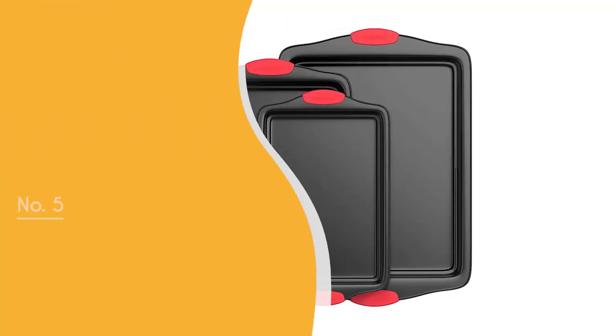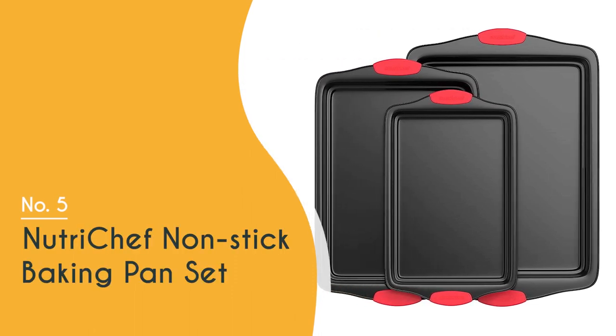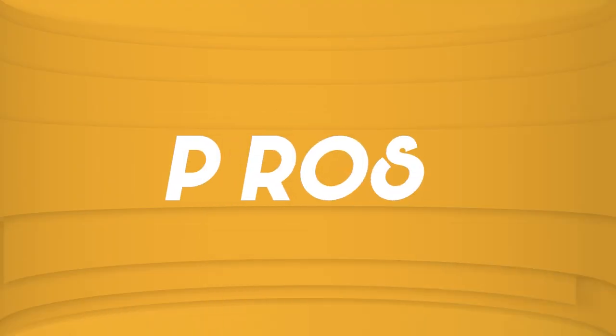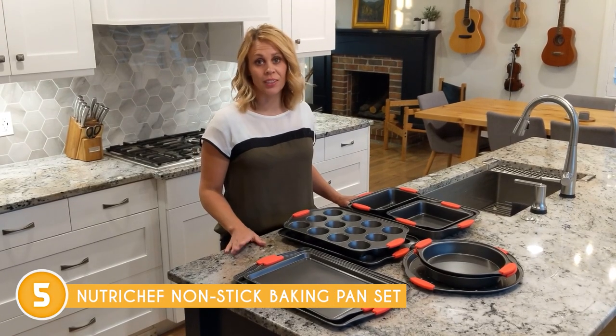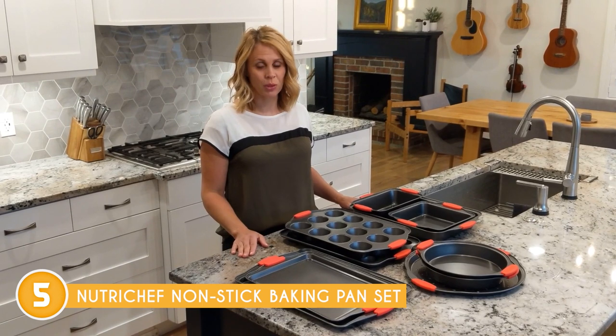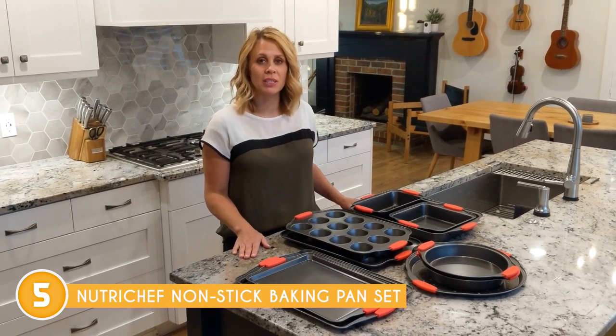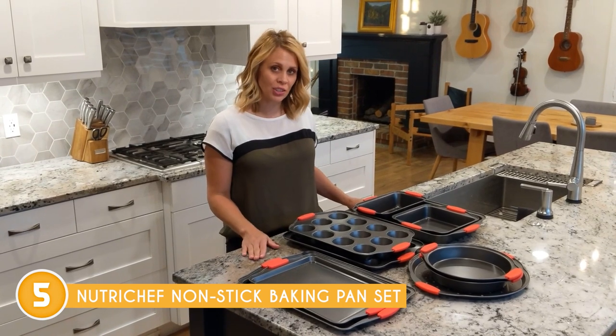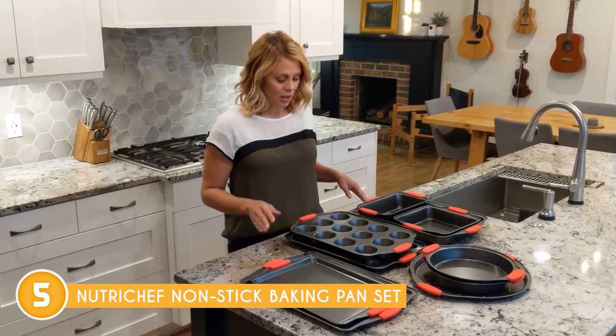The fifth baking tray on our list is the NutriChef Non-Stick Baking Pan Set, which trustedshoppingguy.com has awarded a 4-badge rating. Whether you're a seasoned baker or an aspiring home cook, the NutriChef Non-Stick Baking Pan Set is sure to become an indispensable asset in your culinary arsenal, helping you create delectable treats that'll leave a lasting impression on your loved ones.